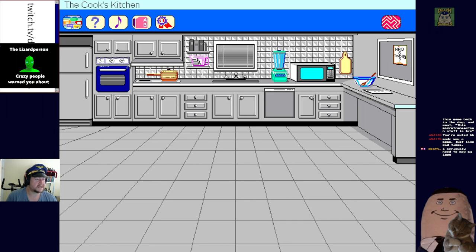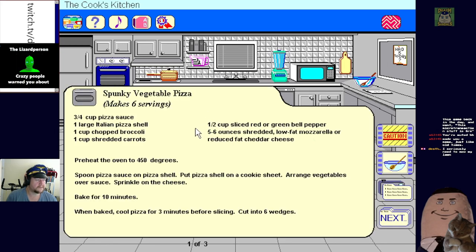This pizza makes for a terrific lunch or dinner, give it a try. So what have we got - three-quarter cup pizza sauce, Italian pizza shell, so I'm presuming like a pre-cooked base or something. Broccoli, carrots, bell peppers, low-fat mozzarella or reduced-fat cheddar. Put pizza shell on cookie sheet.